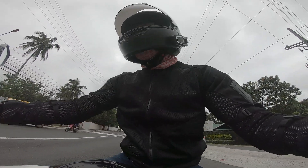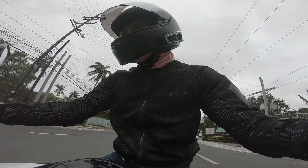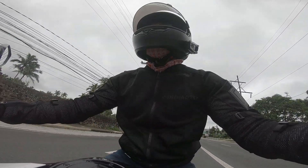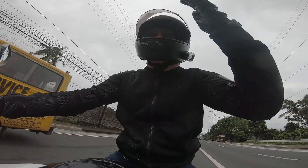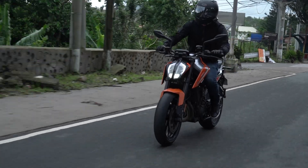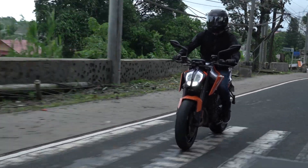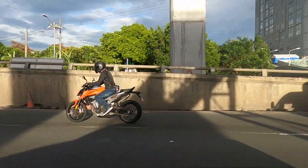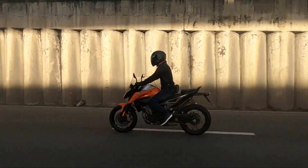I'm heading out after having some breakfast and coffee here at Gourmet Farms. What I can say right away is that the seating position is a little aggressive with the foot pegs a little behind you, similar to the little sibling 390 Duke. But at this position I feel like I'm more in control of the bike — I can flick it easily and attack corners with more confidence.